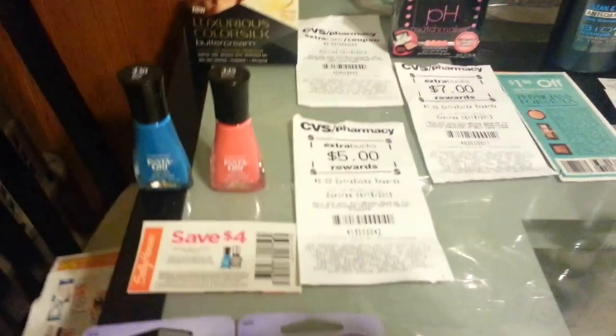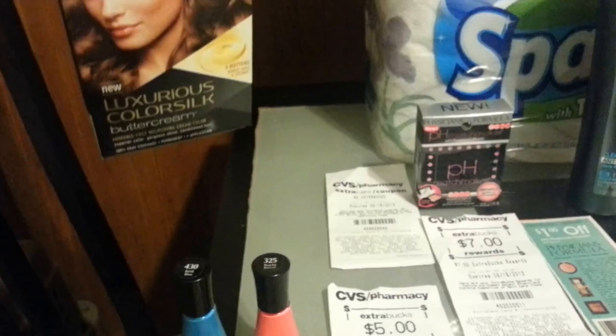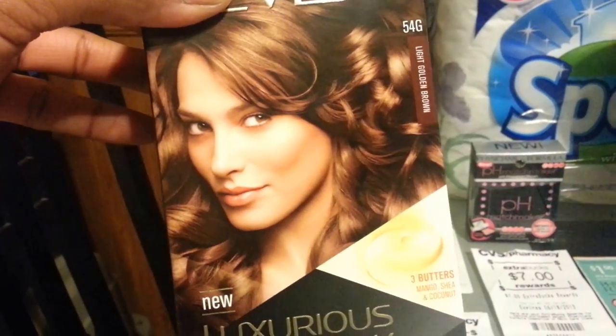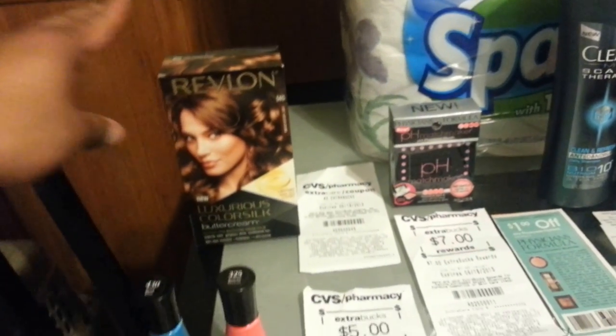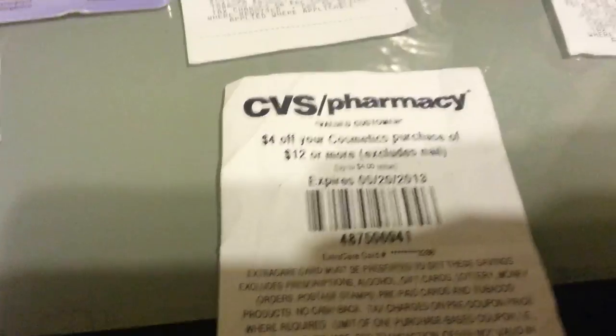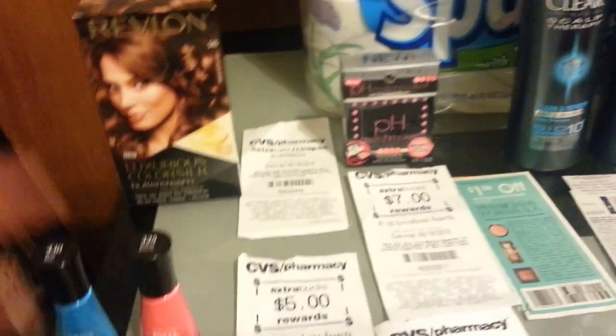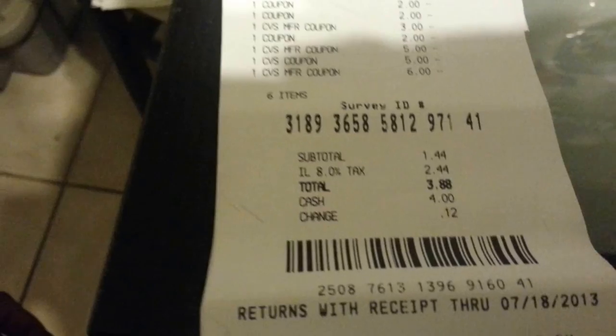I tried to use a $4 off $12 coupon towards the Physician Formula, and a $5 off $25 beauty coupon since all these items came to $25 for beauty. But the cashier told me this is not considered beauty. I thought it was, but she said it's not — so if you guys can let me know. I only used the $5 off $25 beauty and skipped the $4 off $12. I used $16 in ECV and my total was about $38-$41, and I got back all the ECV.